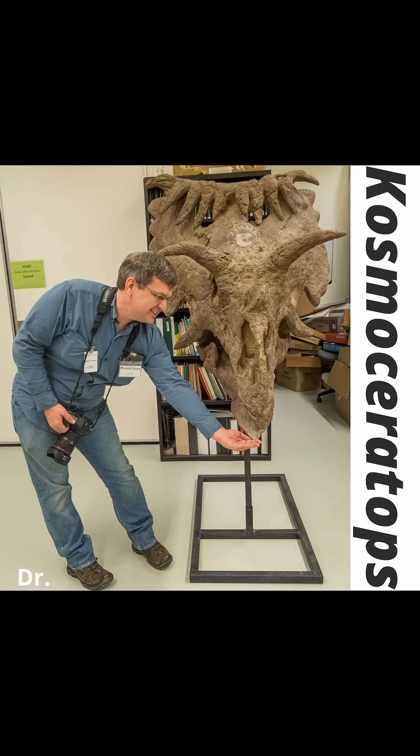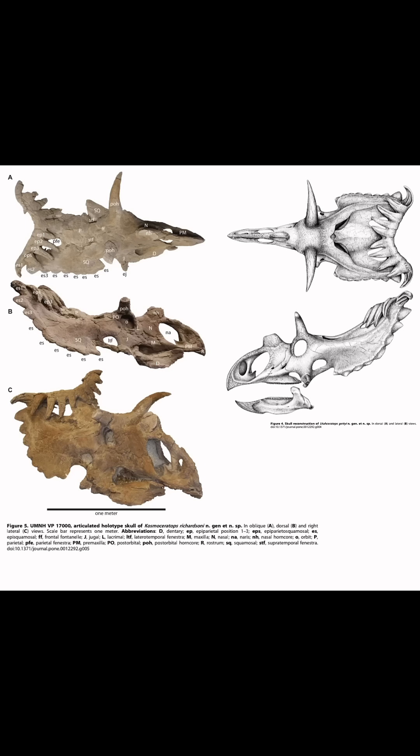Here I am pretending to feed a cast of Cosmoseratops. You get a sense of the size of this animal — and though it's not large ceratopsian-wise, it is gigantic for an animal in general, especially compared to me.